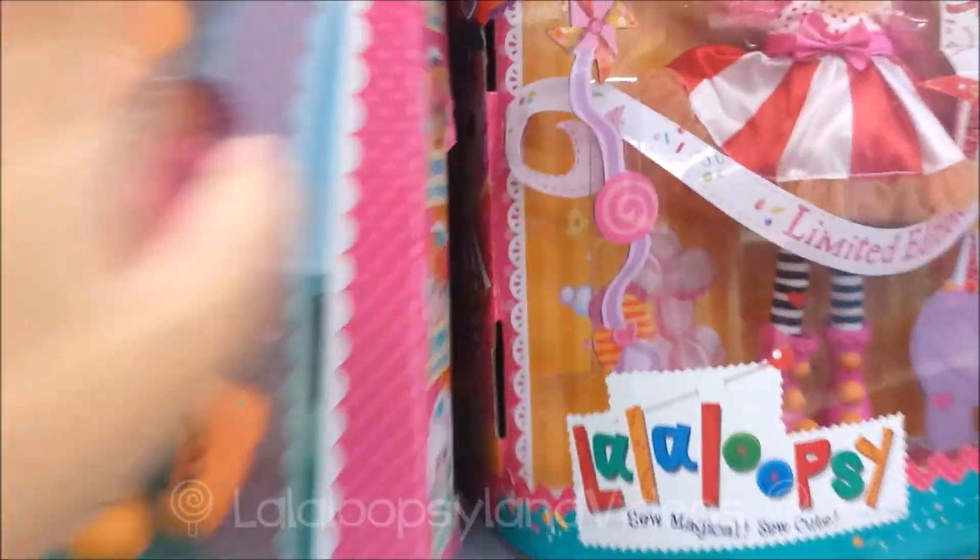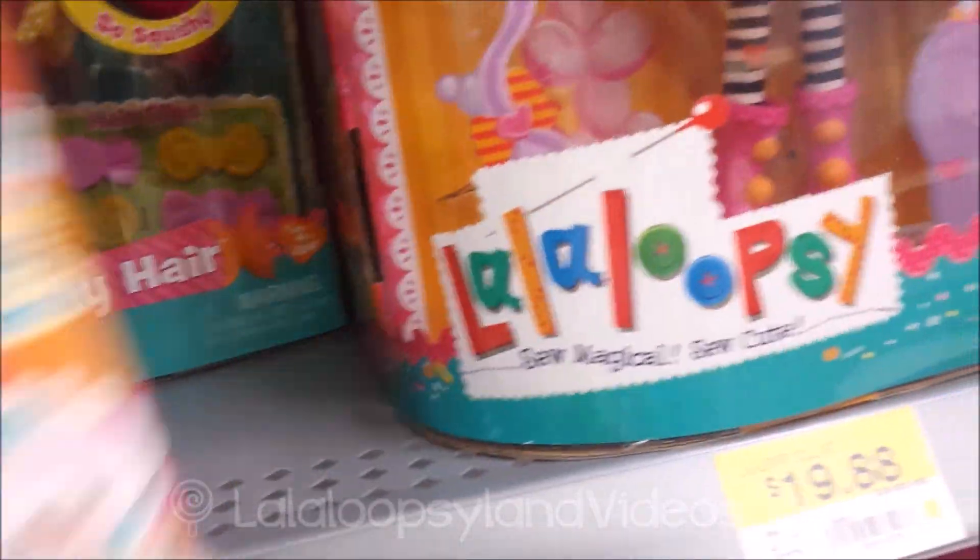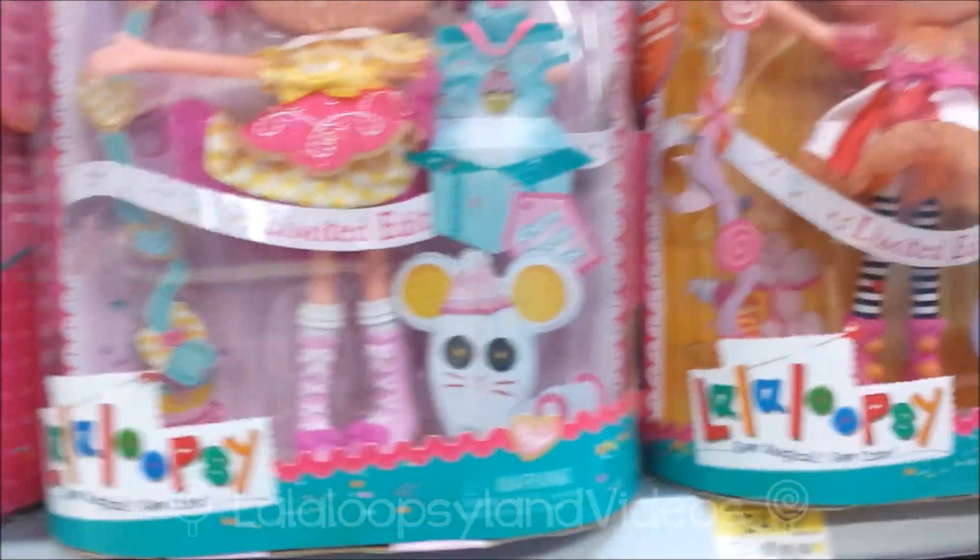Another one called Monarch Wings — these are from 1988, by the way. Those are the old ones, so she's old. And then there's the Super Silly Party — the big ones. This is Peanut Big Top, there's Crumb Sugar Cookie, and there's another Peanut Big Top. You know what they're missing? They're missing Dot. I want Dot. Where did Dot go? I'm guessing they just have Crumb Sugar Cookie and Peanut Big Top.